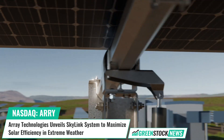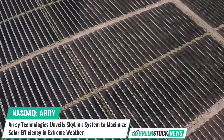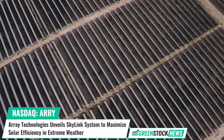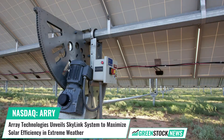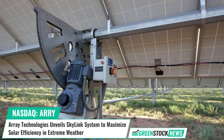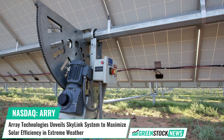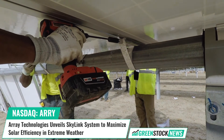Skylink reduces dependence on power grids, improving the protective performance of Array's utility-scale trackers, ensuring continuous solar power production. Engineered to withstand the harshest conditions on the planet, Array's high-quality solar trackers and sophisticated software maximize energy production, accelerating the adoption of cost-effective and sustainable energy.